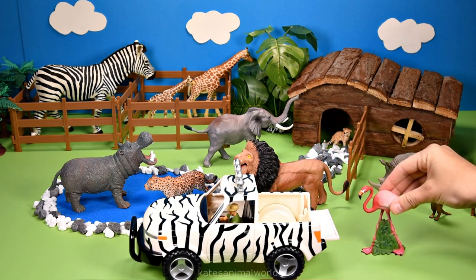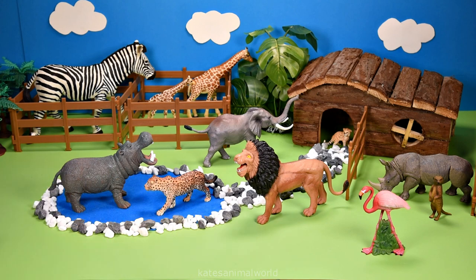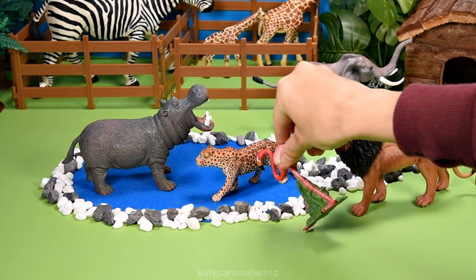It's a pink flamingo. Did you know that pink flamingos get their colour from the food they eat?